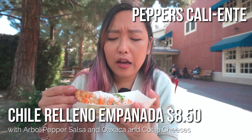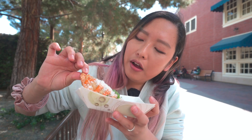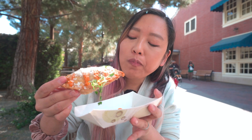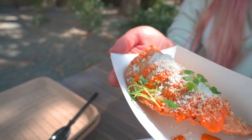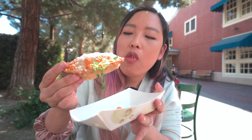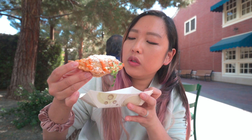From Peppers Caliente, we have the chili relleno empanada. It comes with a spicy arbol pepper salsa, and some cotija and Oaxaca cheeses. You can actually smell the cheese — it looks like it has a nice crust on the outside. It's a good kick. It's cheesy. The chili gives a nice smokiness. It's pretty spicy — definitely something I can't give my baby. If you like chili relleno, I think you'll like this. The empanada outside is not necessarily the best — it's not flaky or crusty — but the filling is so good, and the salsa and cheese on the outside are really good too.